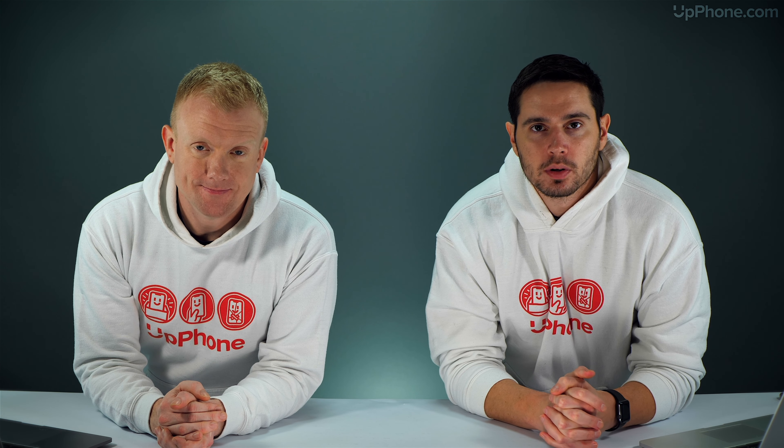Hey everybody, David and David from payitforward.com and upphone.com, and in this video we're going to tell you about the best cell phones under $500 in 2020.